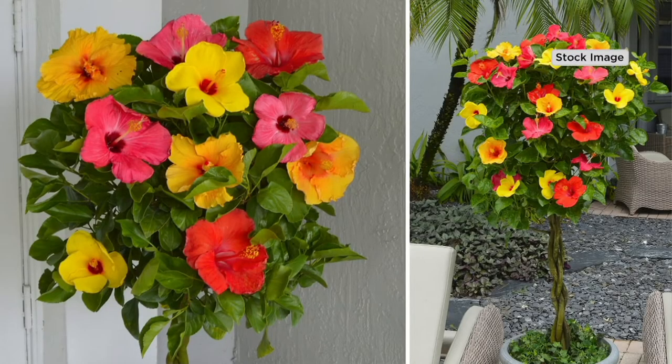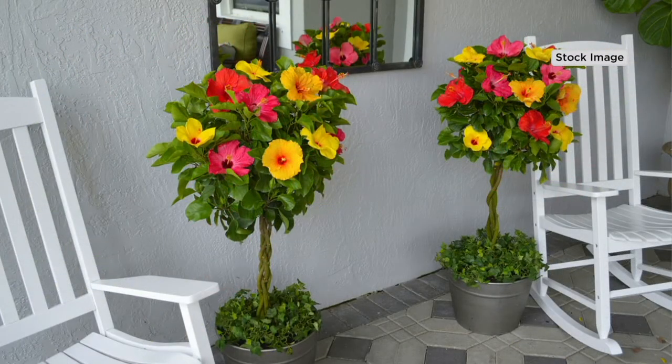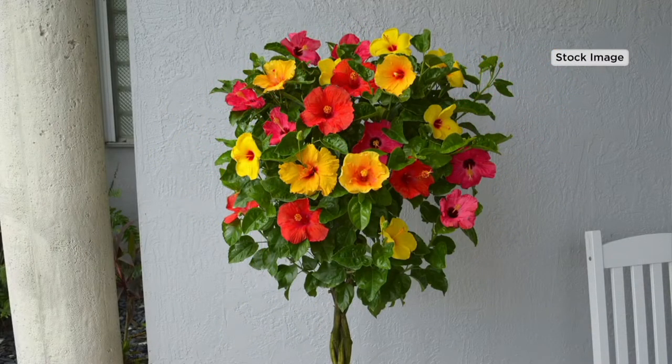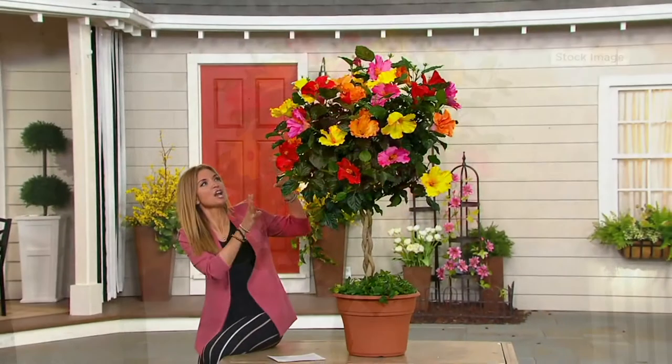We're at the price with less than 800 remaining. We actually moved this up a little earlier in the show. We've abbreviated our presentation — what was supposed to be a lot longer is now shortened because this will be it. It will be leaving us. Only 800 left. We started the day with 6,000 of these stunners.